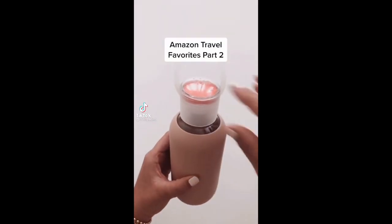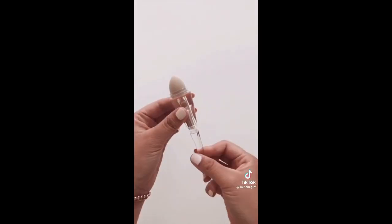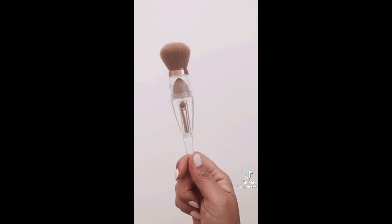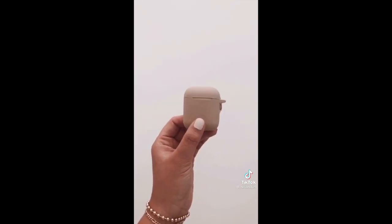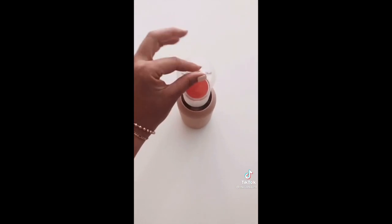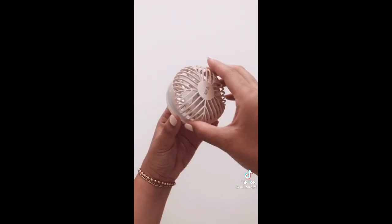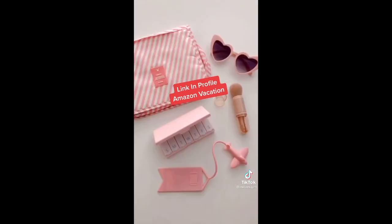Amazon travel favorites part two. My travel-friendly all-in-one brush set includes a face brush, sponge, and eyeshadow brush. My AirPods case. My glass water bottle that comes in other colors, but the best part is you can switch out the lid and replace it with their lip gloss lid. And lastly, my compact fan with mirror. Everything is linked for you in my profile — make sure to check out part one.